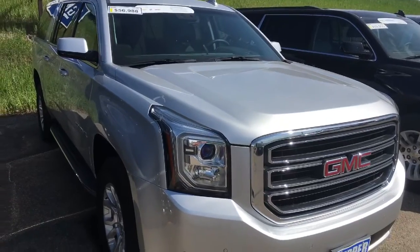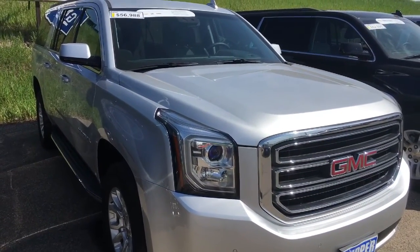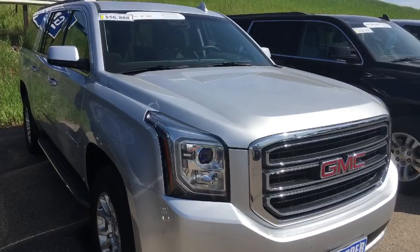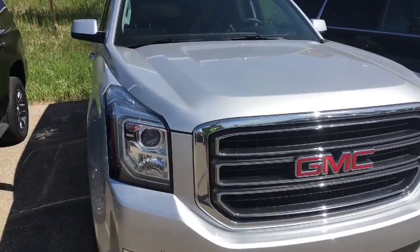Good morning, Eric Olson here with Cooper Chevrolet. I wanted to do a quick video of that 2016 Yukon XL that we have on the lot. Here it is — this is the 2016 Yukon XL SLT, best priced at $56,988. It will be GM certified for you, and you get an extra 12-month, 12,000-mile bumper-to-bumper warranty.